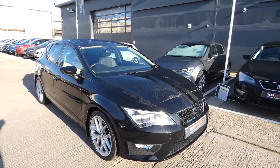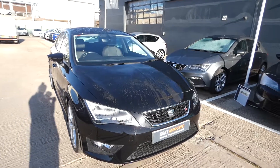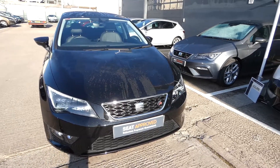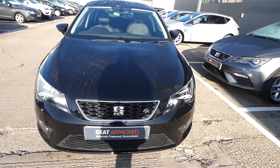Hi, welcome to Crusader. This is a quick video tour of this new approved used vehicle. This is the Leon 5-door FR Technology 1.4 Eco TSI and it's a 6-speed manual vehicle. It comes in the metallic paint of midnight black and comes with the black interior colour pack.